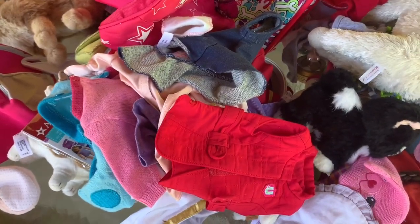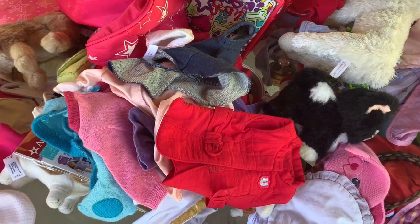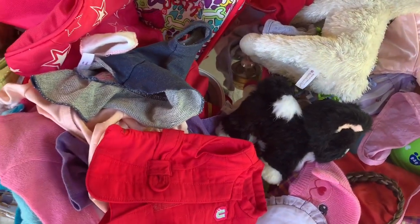From the same sale, I bought a bunch of Build-A-Bear items. So we're going to get into that bag next.